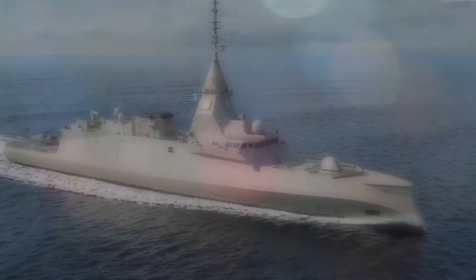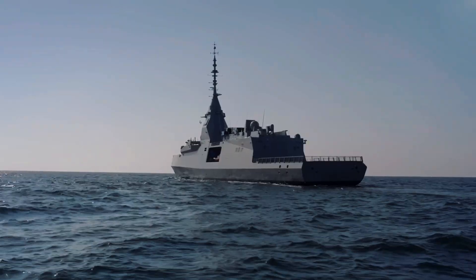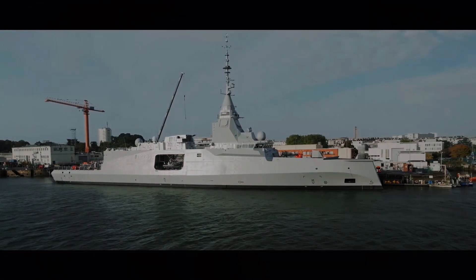Hey folks, welcome back to Military Forces Unleashed. Today, we're diving into one of the most fascinating stories in modern naval warfare — France's new defense and intervention frigate, better known as the FDI class.